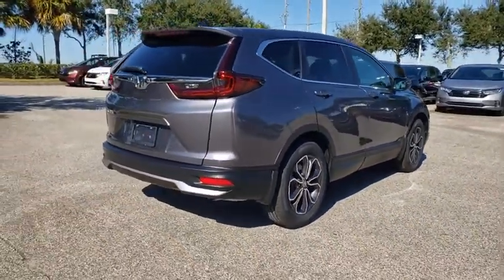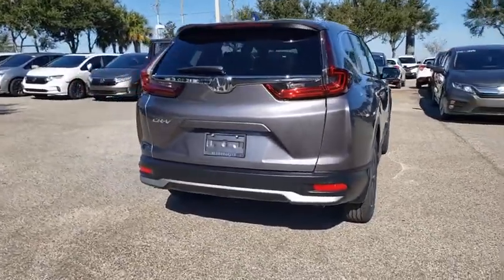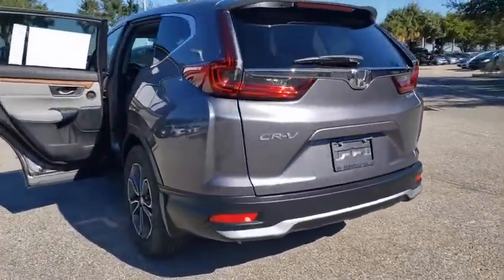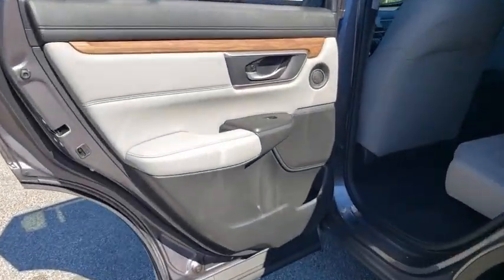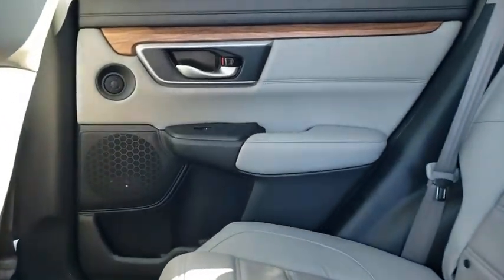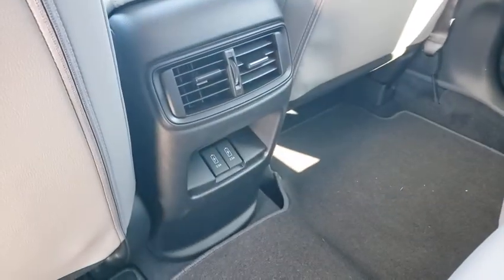Here are some of this vehicle's great options: backup camera, anti-lock braking system, power lift gate, steering wheel audio controls, power passenger seat, keyless entry, remote engine start, traction control, stability control, lane departure warning, leather-wrapped steering wheel, and Bluetooth.